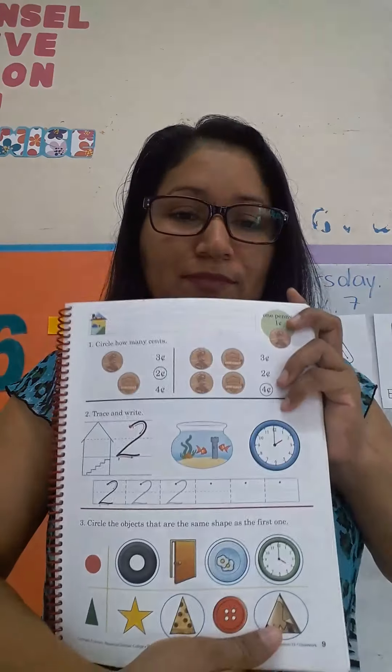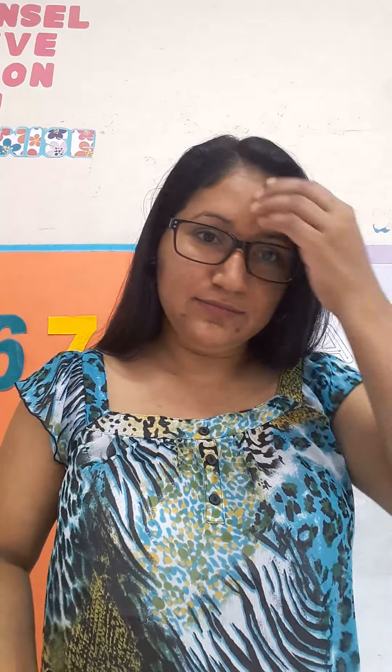Hello guys, how are you? Today we are going to work in numbers skill book, so math, and I will ask you to open the book in the page number 9. If you remember the class before, we learned the number 1. Today we are going to learn the number 2.